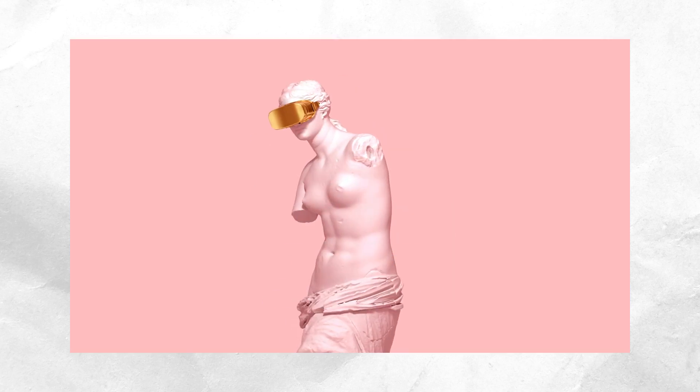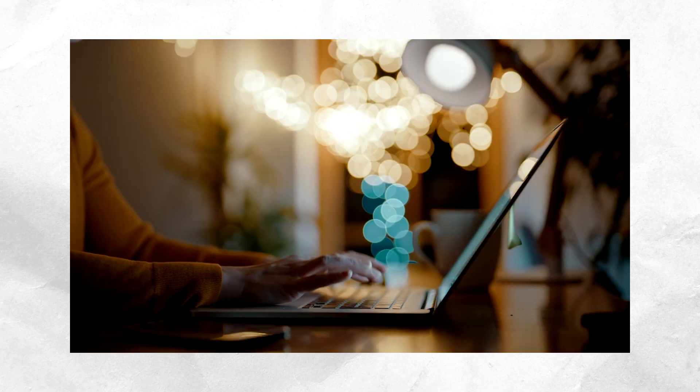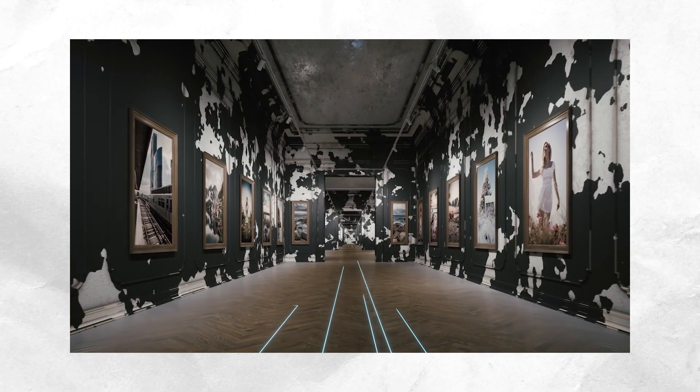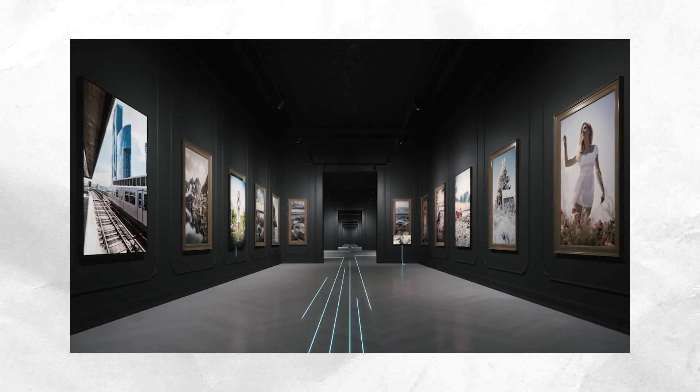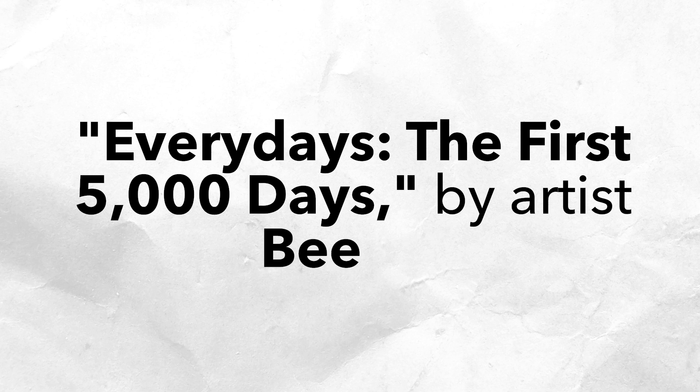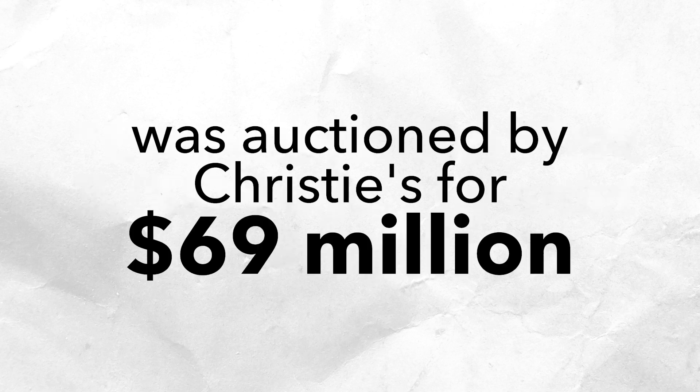An NFT can represent any digital creation — art, music, videos, writing, etc. So how exactly are NFTs used? Digital art collections, for one. In March 2021, an NFT representing an image, "Everydays: The First 5,000 Days," by artist Beeple, was auctioned by Christie's for $69 million.